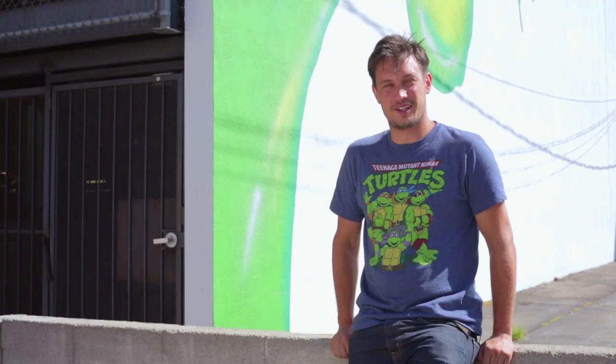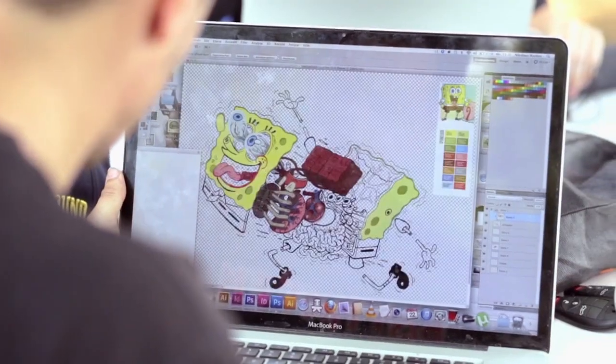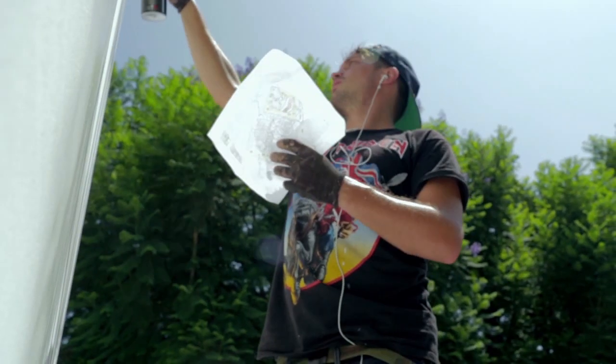Hey, I'm Nyczos. I'm an artist from Vienna, Austria. Today I'm here at Nickelodeon to paint the section of Spongebob. Nickelodeon was pretty cool about letting me do whatever I want to do. My interpretation is still going to be Spongebob, but it's very important that you still see this in my style.